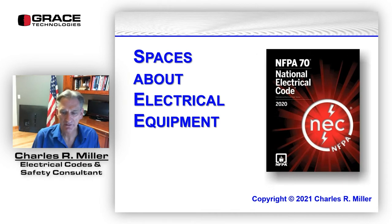Good morning, everyone. Thank you for joining our webinar this morning on the topic of spaces about electrical equipment. This topic is primarily about NFPA 70, which is the NEC, National Electric Code, with focus on articles 110.26 and 110.34.